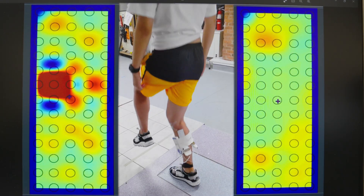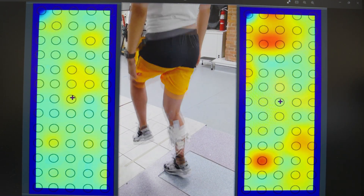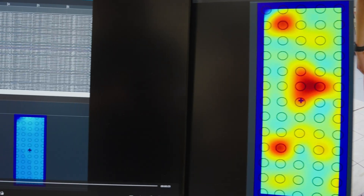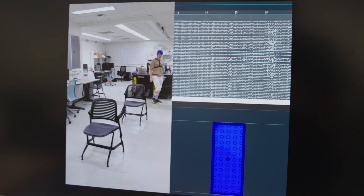Robots can be a solution. Robots can help a patient to basically do the task repetitively over and over. And that's why people are interested in the context of robotic rehabilitation systems.